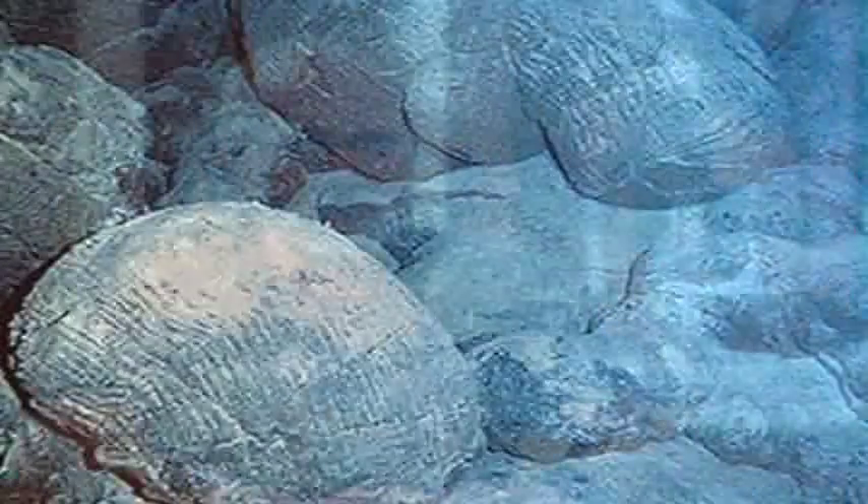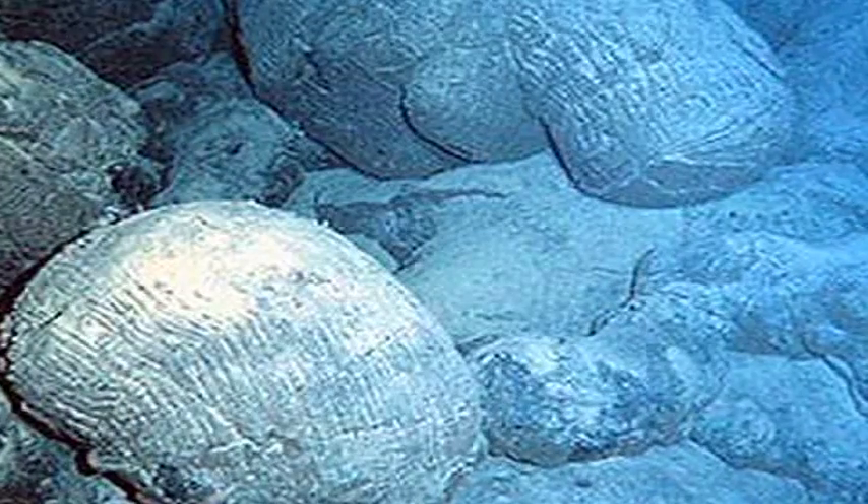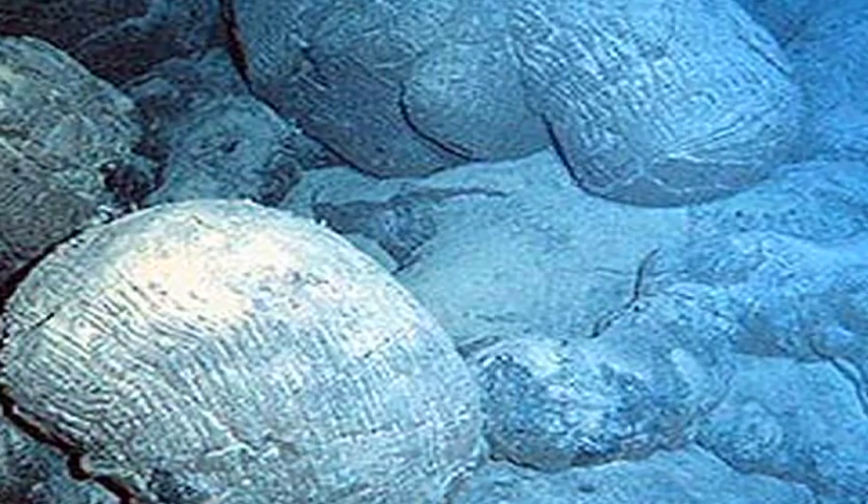Very commonly what you're going to get with oceanic eruptions are what are known as pillow basalts. You're going to get rocks — the lava pouring out — and because it hits the water, it cools much, much faster than it will in air. What you get are just blebs or blobs of this stuff coming out and cooling very, very rapidly. So they look literally like pillows.